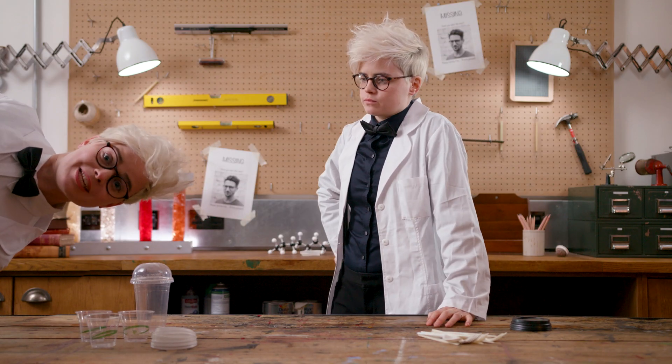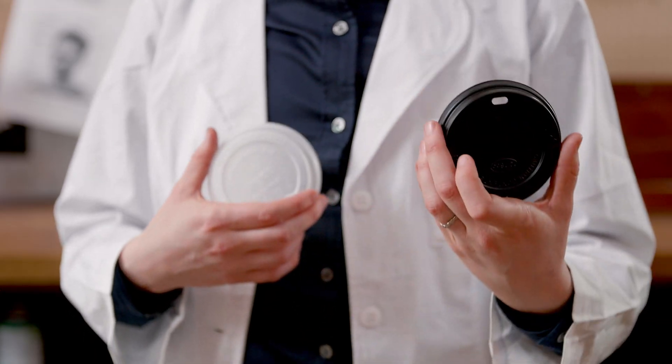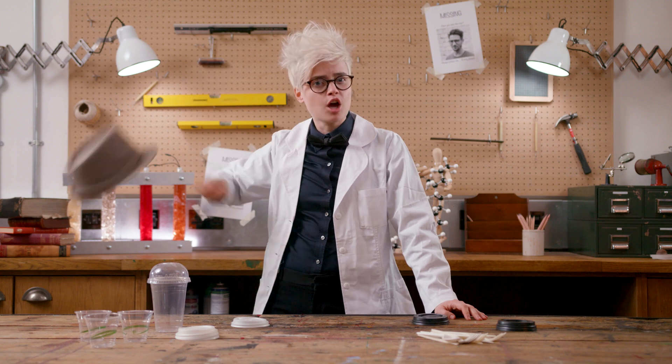But why aren't we seeing more of these products? That would be price. Bioplastics are currently more expensive than conventional ones. For example, a conventional coffee cup lid costs about 2p, while a bioplastic equivalent would cost 3p. With a business hat on, that's a 50% increase — but with an environmental hat, that's just 1p to save the planet.